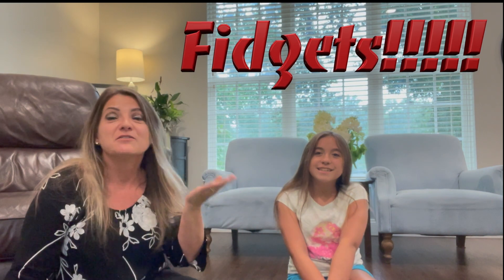Hello! Recently we had a fidget party. Every year my daughter has a friendship party, and this year we chose the theme fidgets — or poppers, which poppers are just a type of fidget.